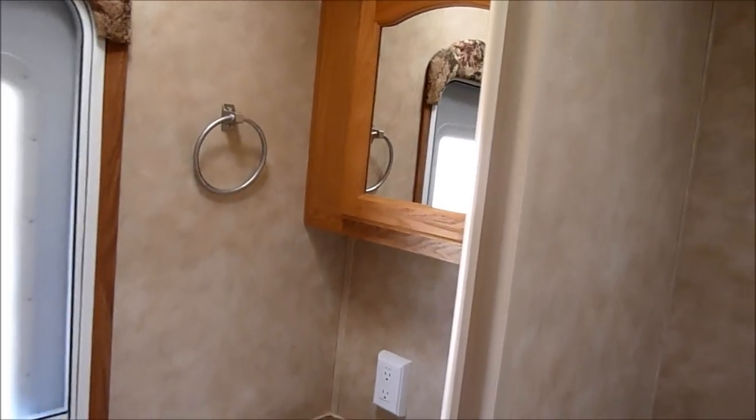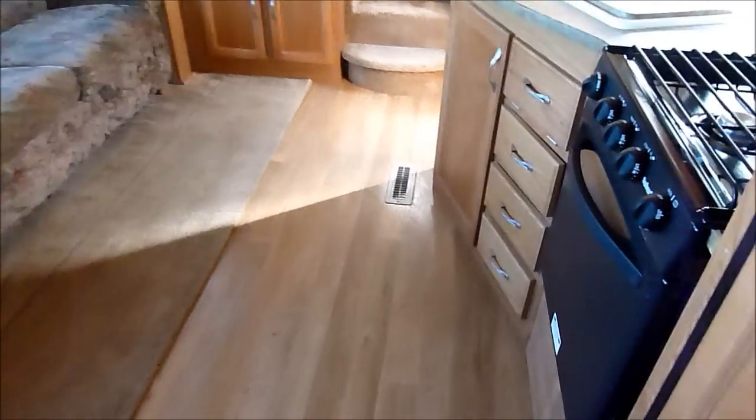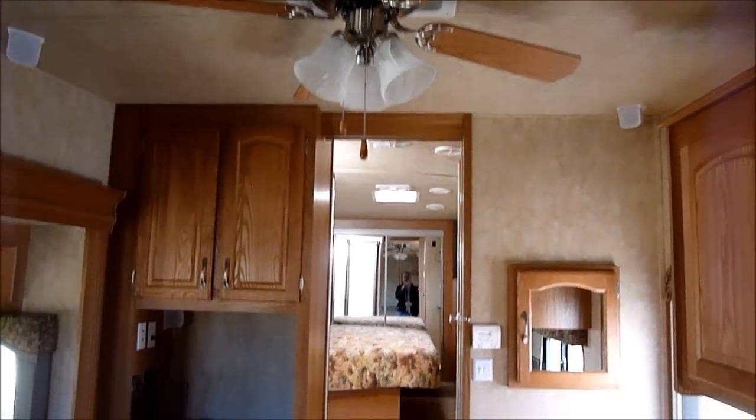Definitely a nice feature on this unit. Going back through, look at the good-looking simulated wood plank floor — very sharp. It's a clean unit: no smoke odors, no pet odors, nice all the way through.